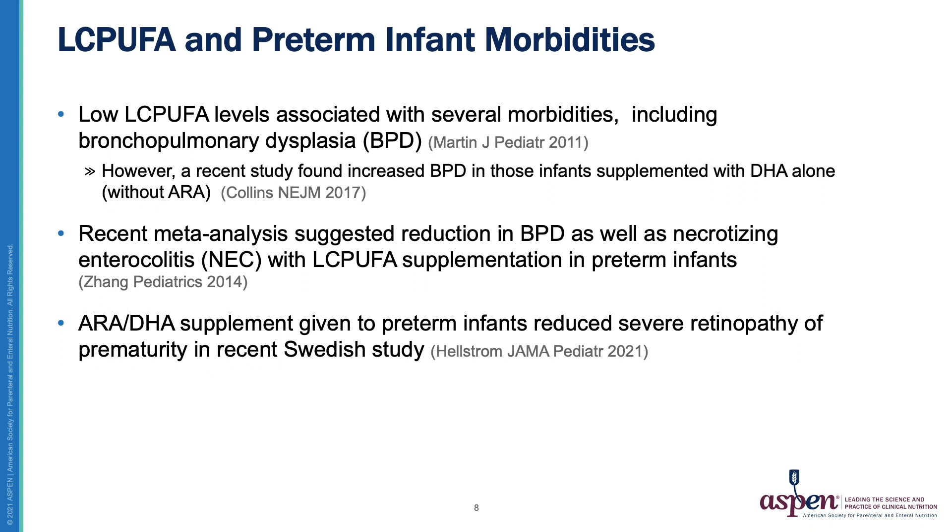In a recent meta-analysis of 18 randomized controlled trials and six observational studies of long-chain PUFA supplementation in preterm infants less than 32 weeks gestation, a trend toward reduction in bronchopulmonary dysplasia and necrotizing enterocolitis was observed in supplemented infants. These analyses are limited by the fact that many published studies enroll mostly larger preterm infants, and the smaller younger preterm infants are those most at risk. Interestingly, a study published this year from Sweden randomized 206 preterm infants born at less than 27 weeks gestation to supplementation with ARA and DHA from the first three days of life until 40 weeks postmenstrual age, finding a significant reduction in severe ROP in the supplemented infants.